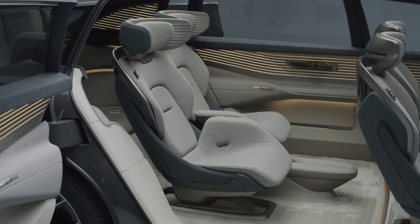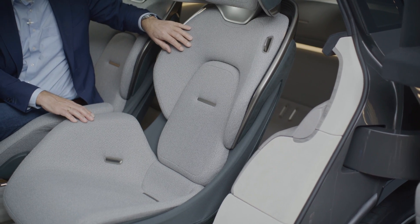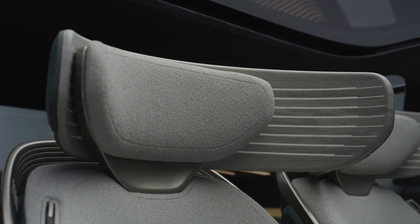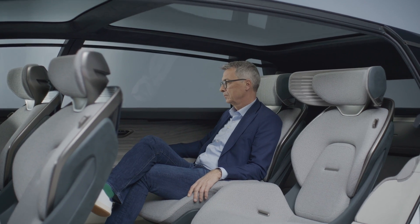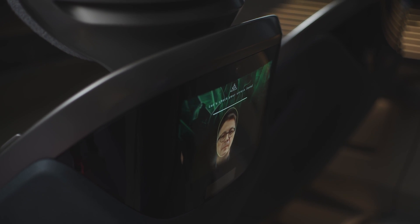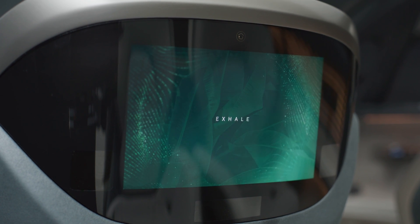My highlight of the Urban Sphere concept is the seating in the rear — the comfort and the flexibility. Special in the rear seats is the eye tracking module, where you can bring different programs onto the functional screen on the rear of the seat.